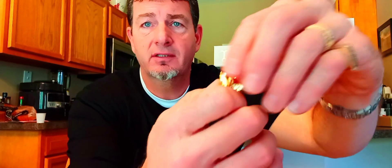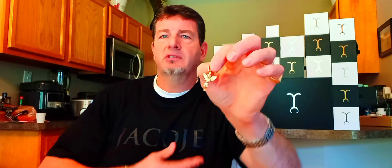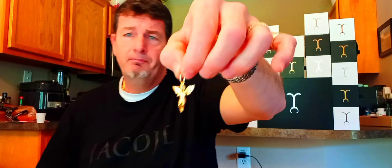The bale itself — look at the size of this thing. That bale does not take away from the appearance of the angel, because from the front it's just thin — it almost looks like an extension of your chain, so it blends right in. You don't even notice it. The old angel pendant had a bale mounted to the back — a hidden bale.